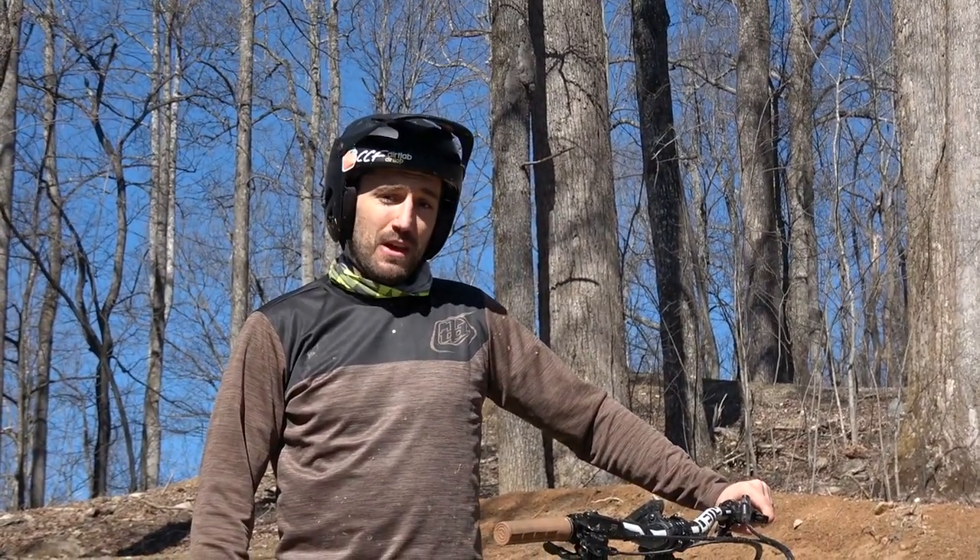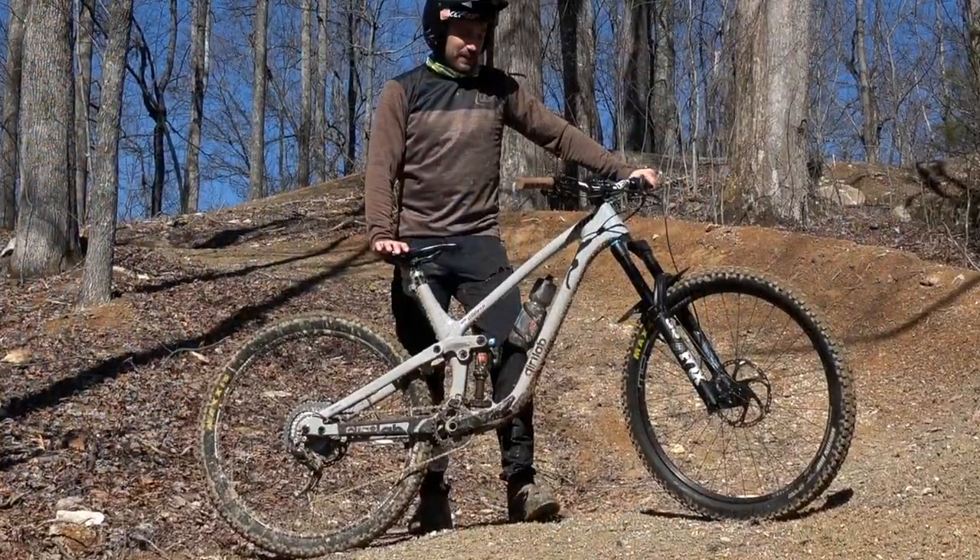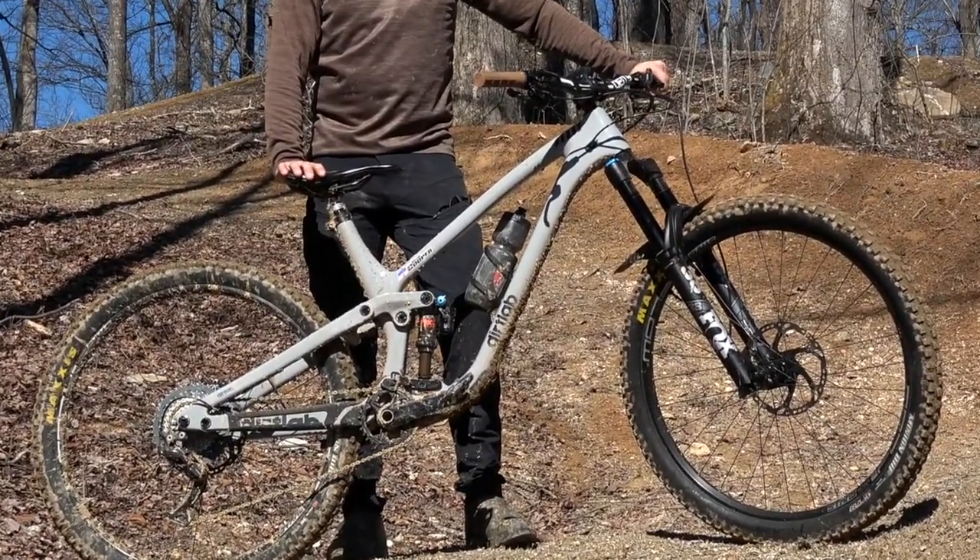Hey, it's Willem from Dirt Lab USA. We're in Canuga, North Carolina. I've got the new Dirt Lab Menace. This is an enduro build right here.